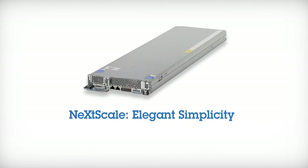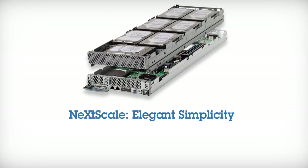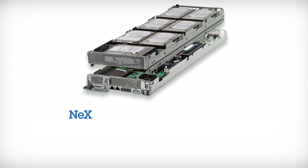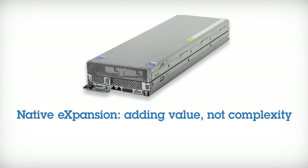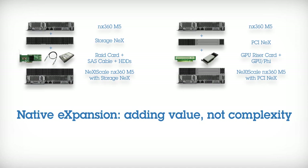It delivers elegant simplicity with a single architecture, built using only essential components in the base server. Then, thanks to native expansion, clients can modify the base server to seamlessly add either storage or GPU acceleration without any exotic components.